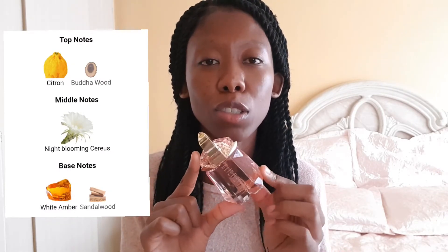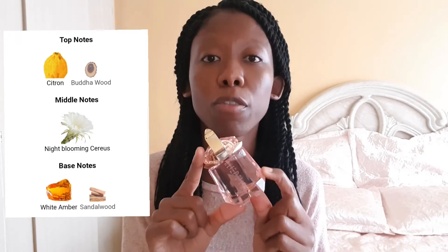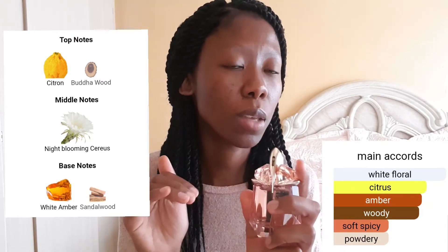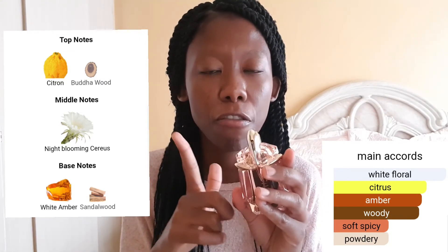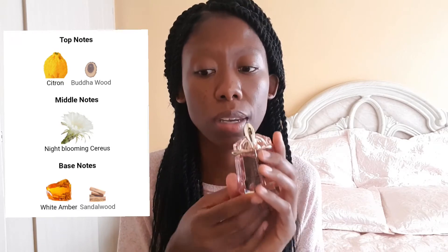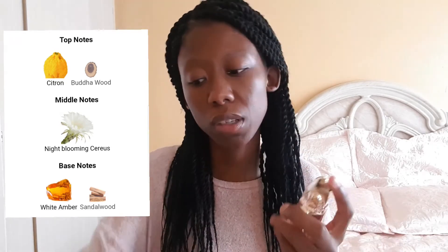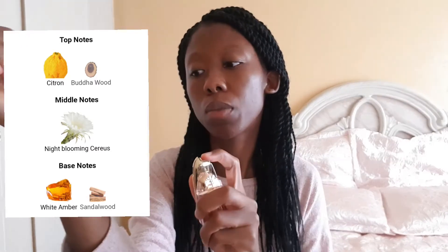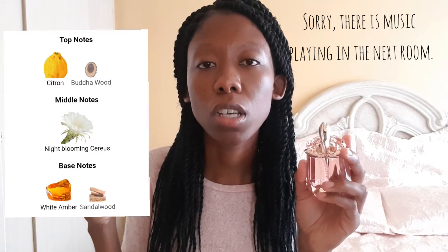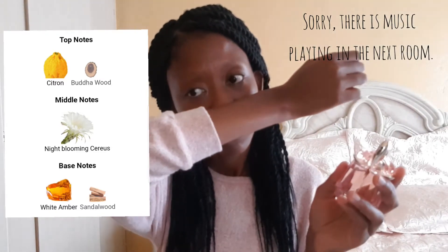Here I have Thierry Mugler Alien Flora Fortuna. This is a very soapy perfume — out of all the perfumes I've shown you, I think this is the soapiest. It's very soapy, very clean, bright, and airy. There are floral notes which give it a clean floralness. It reminds me of doing laundry and taking the clothes out freshly rinsed — it's that soapy. I normally overspray this, and throughout the day I smell like my clothes are freshly washed, but with some floral.